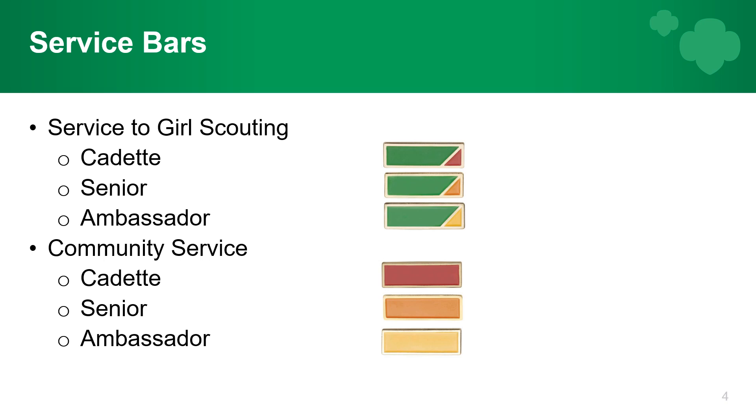So let's talk about the service bars. There are two different bars that girls can earn. The service to Girl Scouting bar is green backed, and the community service bar is the color of the girl's level that corresponds to their Girl's Guide to Girl Scouting.